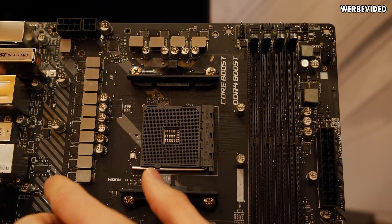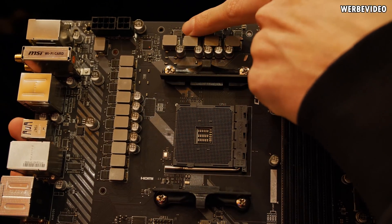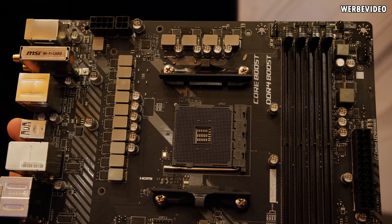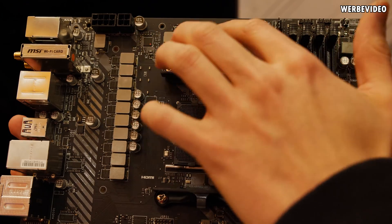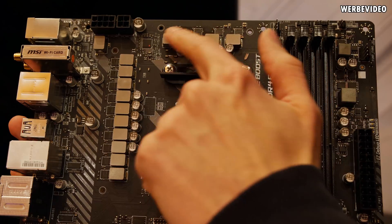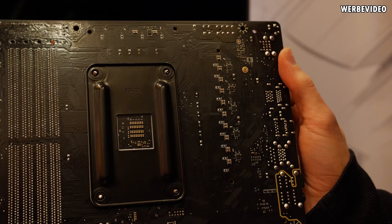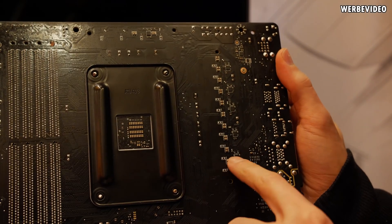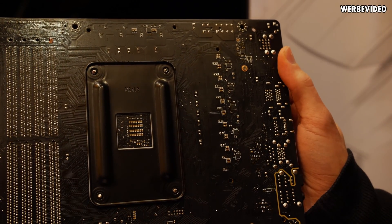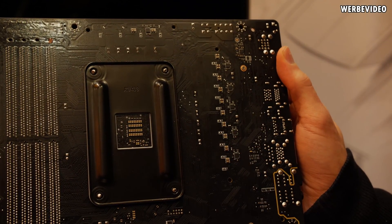Underneath the cooler we spotted an array of 14 phases with ISL 99360 power stages — the same power stages found on the MSI X299 Creation motherboard, so slightly higher quality for a mid-range priced board. We can count 14 phases in total. I can't confirm right now which are for V-Core or SOC, but looking at the back side of the board we can spot some doublers, suggesting this is probably a 6+1 configuration, which doubles out to a 14-phase power solution.